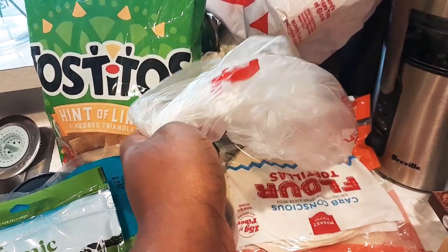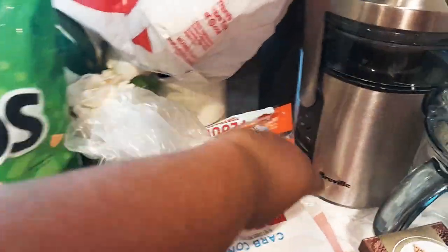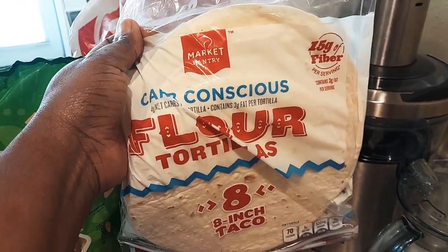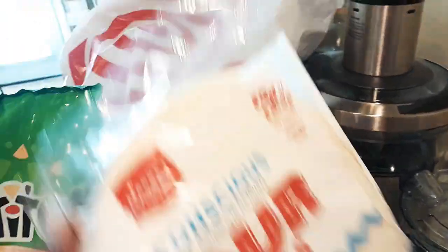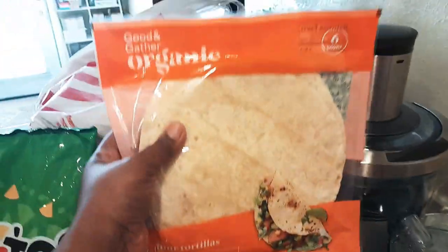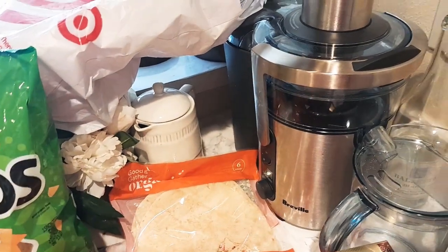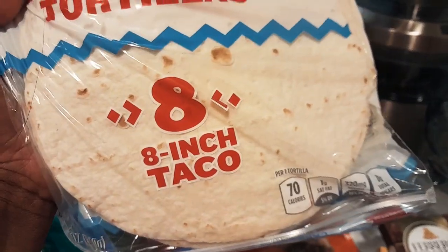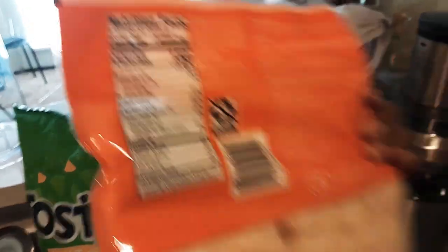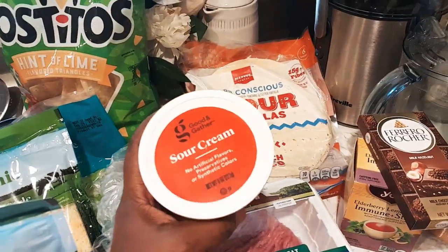Then I got one organic avocado. And then I got some carb flour tortillas for myself, and then also the Good and Gather organic tortillas, which I like to eat as well. The carb ones are 70 calories and then the organic ones are 150 calories, if you were wondering. I don't know if you're counting calories or not — I'm not. I'm just trying to eat healthy.